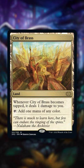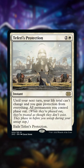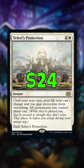Number three is City of Brass. This land is excellent color fixing in multicolor decks, and it was $21 but now is $15. Number four is Teferi's Protection. This top tier protection spell recently peaked at $43 and is now down to $24.